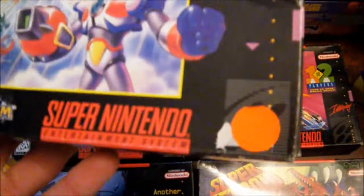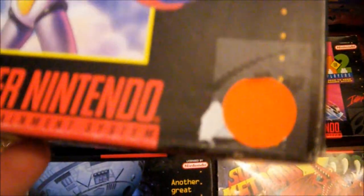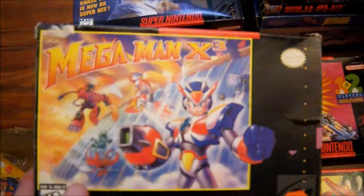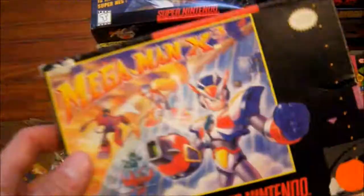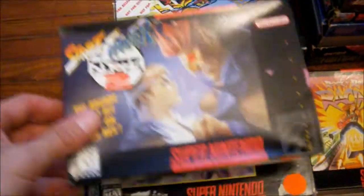The Mega Man X3 has some wear and sticker residue - that white part on the box is actually kind of damaged - but other than that, not too bad. It cost me nowhere near what they go for, not even close, so that's pretty cool.